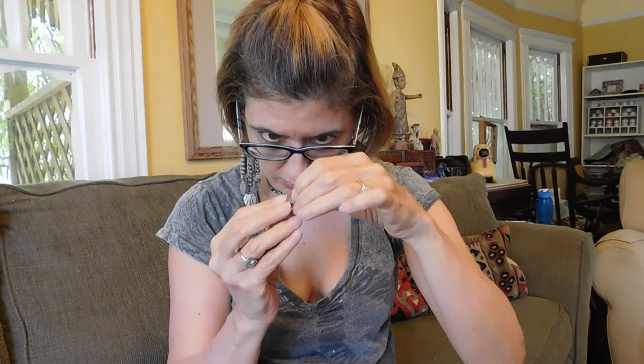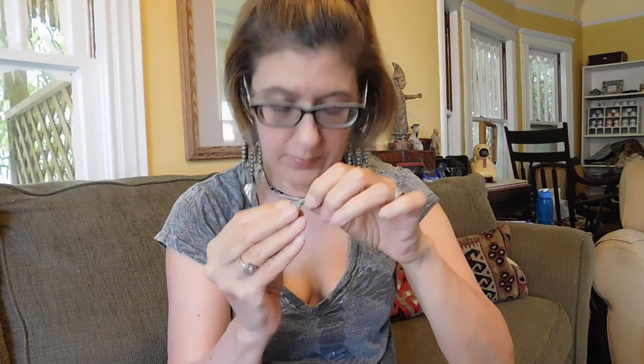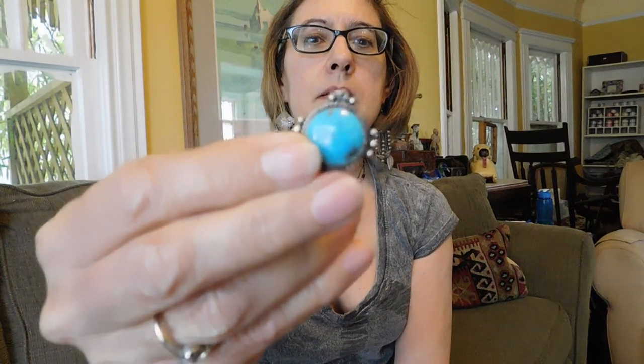These earrings, incidentally, I have had since high school. I got them at Casual Corner when Casual Corner was a brand new store — I think they're all out of business now — and I still wear them because they're light and they make a nice noise. Moving on. I thought this was a pretty nice piece for $5. It is turquoise and it is marked sterling. That looks to be probably Navajo.